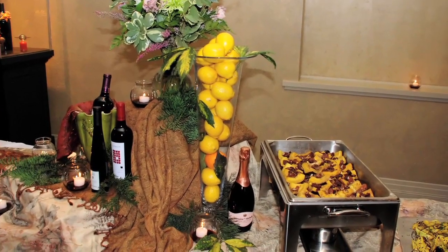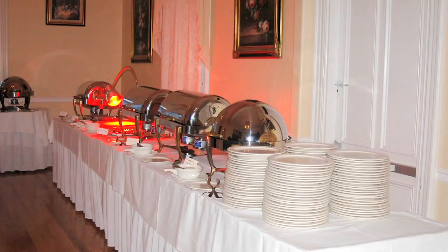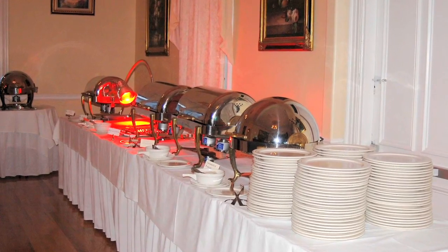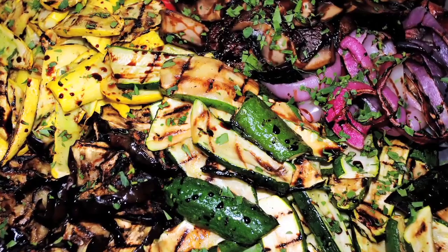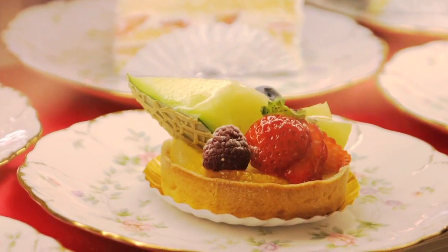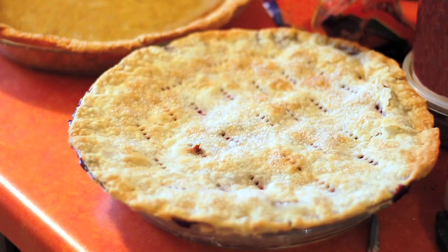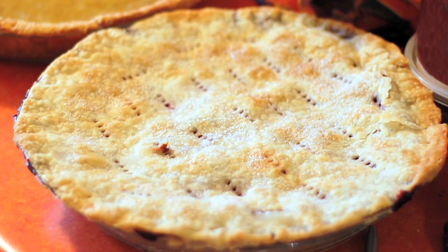If you didn't want to do a sit-down dinner, one other thing you could do is have stations, which is actually becoming very, very popular these days and they're a lot of fun for guests. You can have a carving ham station, which is great comfort food for fall. You could also have a roasted vegetable station where you'll find the beets, squash, pumpkin, and cabbage. And then you could also have a dessert station with little cups of pumpkin mousse, pumpkin pie tartlets, or little apple pie slices.